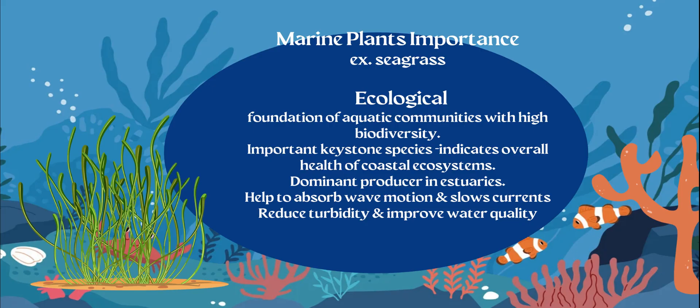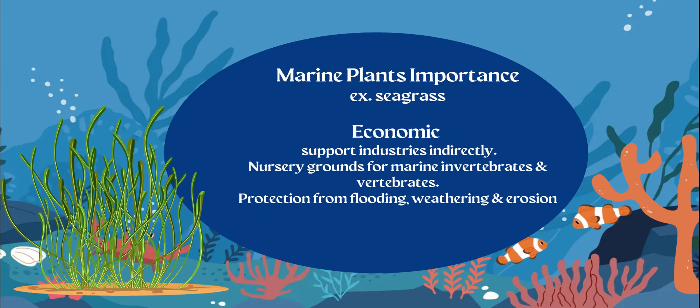Seagrass is going to be the most dominant producer in estuaries. Estuaries are brackish water, and seagrass can survive in that brackish water. They also help absorb wave motion and slow currents, which reduces turbidity and improves overall water quality. Estuaries have very turbid water, so seagrass reduces turbidity — increasing the clarity and transparency of the water.